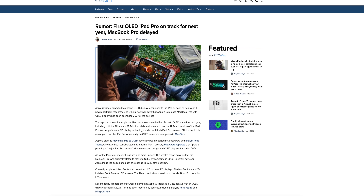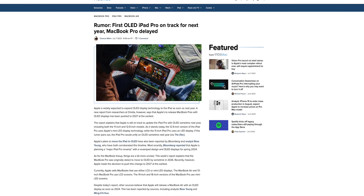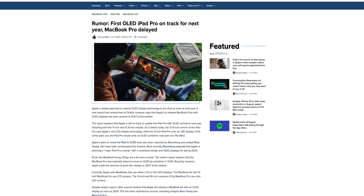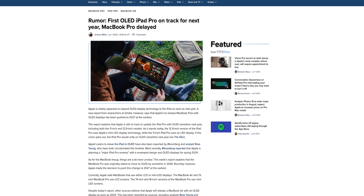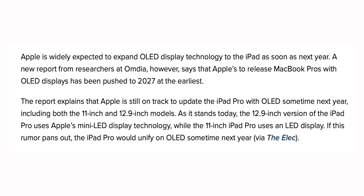The first OLED iPad Pro is still on track to release next year, but the OLED MacBook Pro has been delayed. Research firm Omdia indicates Apple's plans for OLED MacBook Pros have been pushed back to 2027 at the very earliest. The next iPad Pro with OLED — both 11-inch and 12.9-inch — is still on track for 2024, with a size increase expected in a future version around 2025 or 2026.